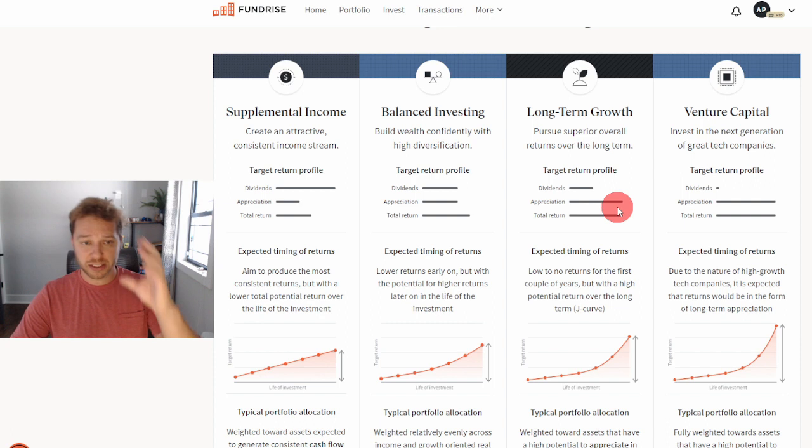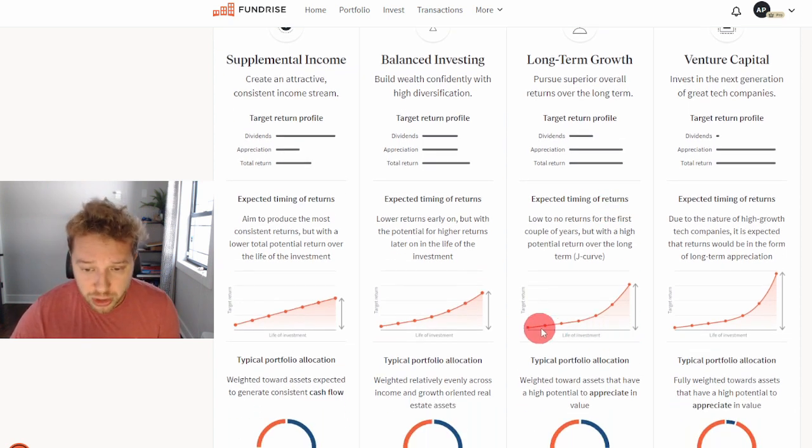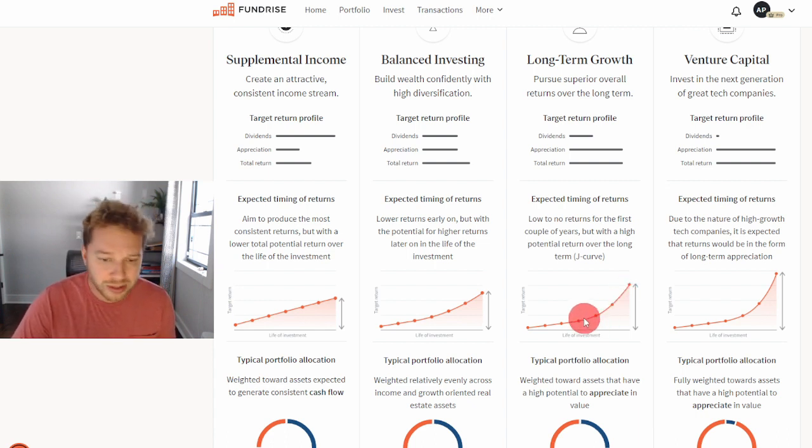This is for patient investors, not for someone looking for a quick buck or who needs money right now. Looking at the chart, over a seven-year period you'll likely see returns about 33 percent higher compared to supplemental income. You need to be patient, and of course certain things — like pandemics — can change these curves. This is just an estimate, but over long periods of time you will make more money.